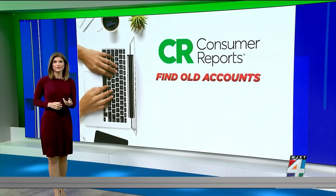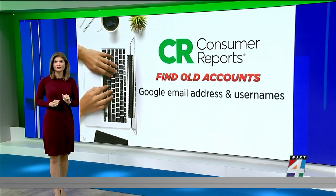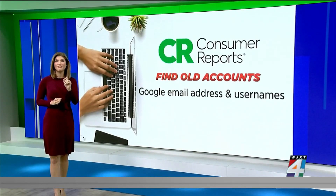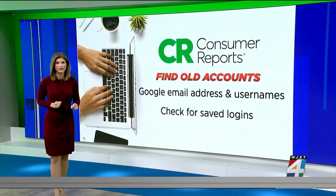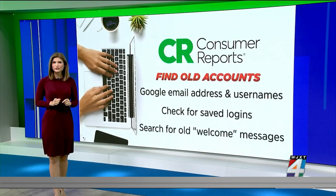To help you find old accounts you've simply forgotten about, Consumer Reports suggests the following: first, Google your email address and old usernames; then, check for saved logins in your web browser or password manager; and finally, search your email inbox for old welcome messages.